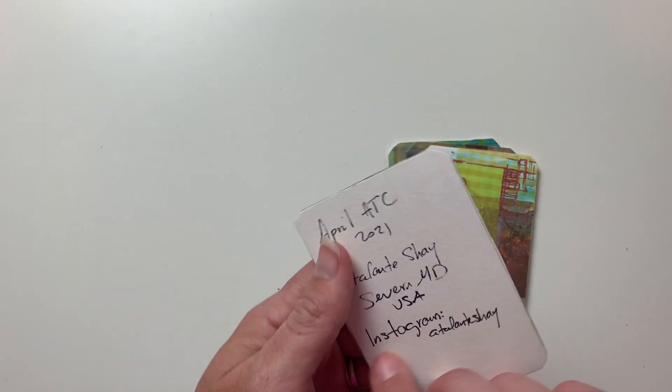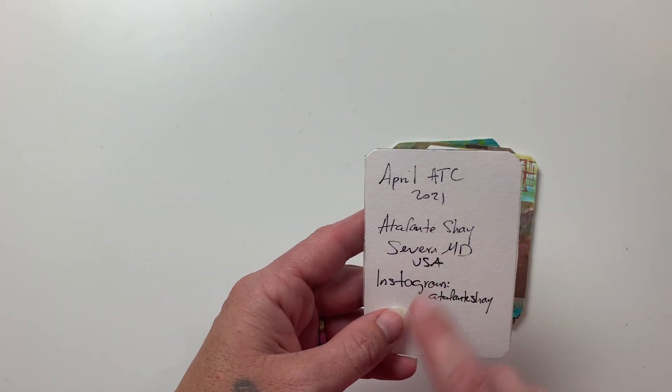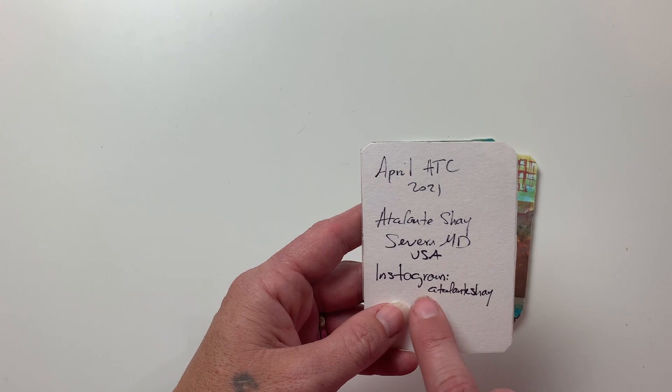I have a hard time creating abstract work myself, though I love it — something I'd like to work on. Beautiful cards from Atalanta Shea from Maryland.